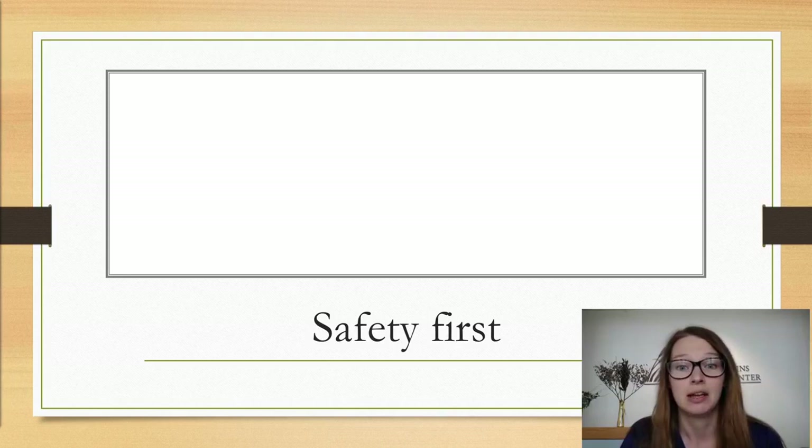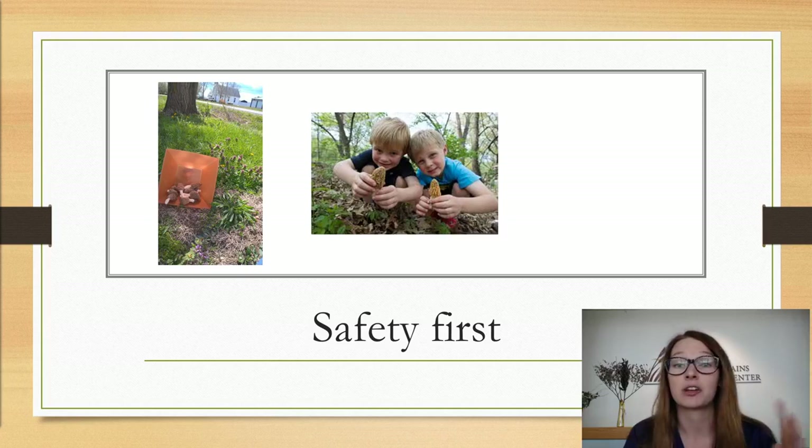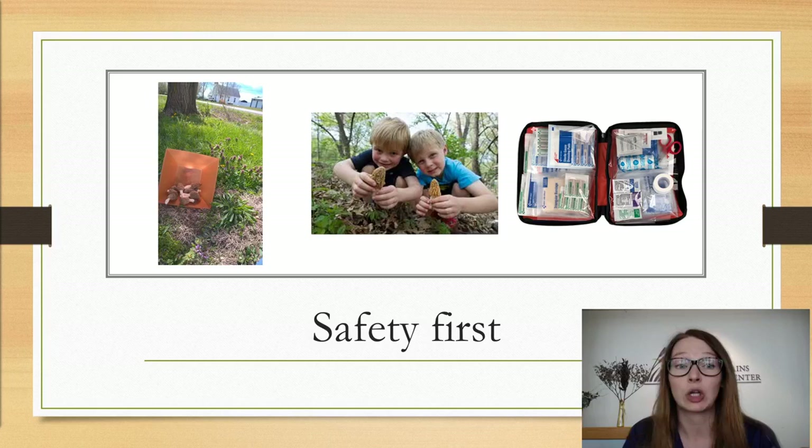We also need to talk about safety. It's advisable that you never pick alone, and you should always have some way of communicating with people who aren't with you — always tell people where you're going and when you're expected to return. You'll want water, snacks, a lighter, a first aid kit, and always bring bug spray. Picking in urban or industrial environments is not advised, because whatever is in that soil is probably going to be in those mushrooms too. Avoid picking near heavy traffic, waste disposal sites, or heavy industrial processing, and be respectful of private property.